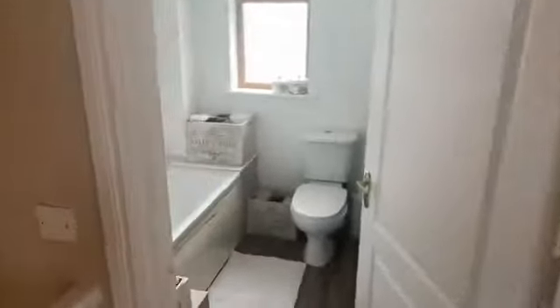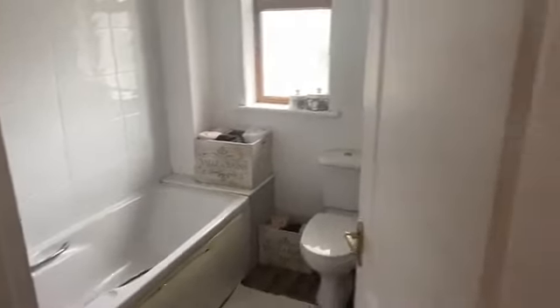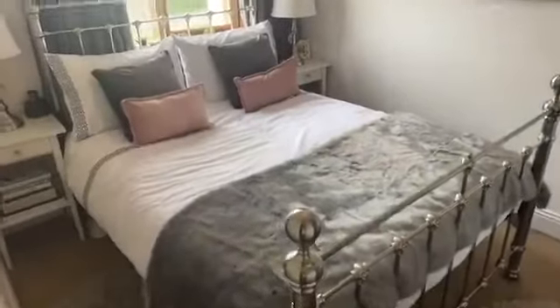This house has been owner occupied up to now and the owner has done a great job of maintaining and decorating it. We're just going to have a quick look at the bathroom — we've got a bath and shower over the bath. And then we're coming into the master bedroom which is at the front of the house, and there's an alcove in it with built-in storage space.